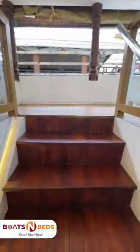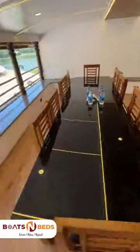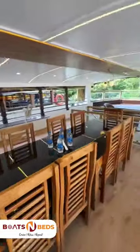Let's move towards the upstairs of the boat, which is totally open type and has a dining area hall which can accommodate around 15 to 20 passengers at a time.